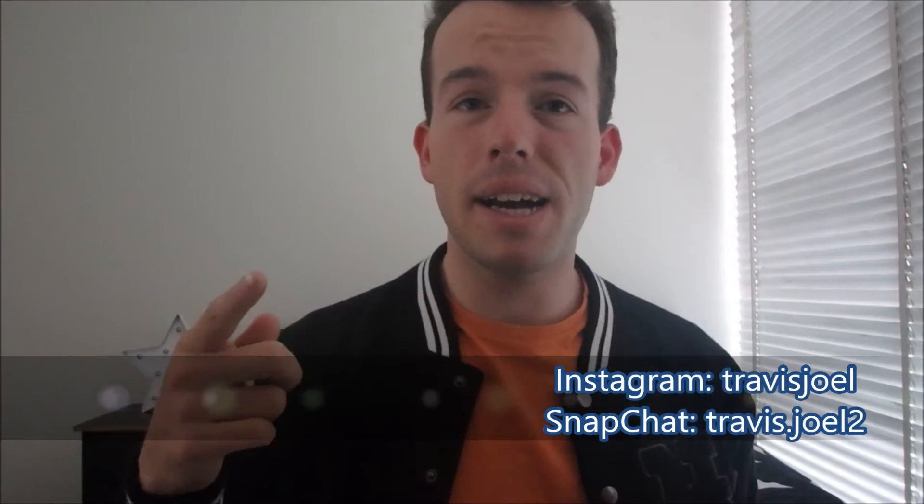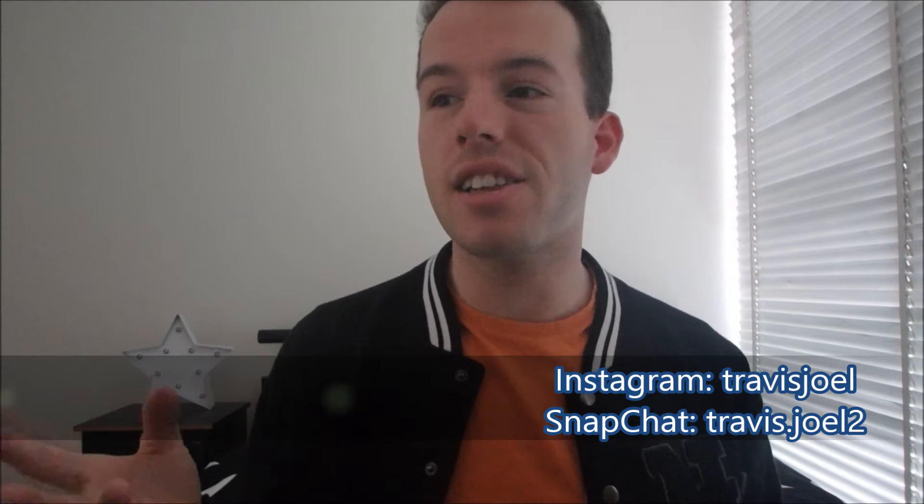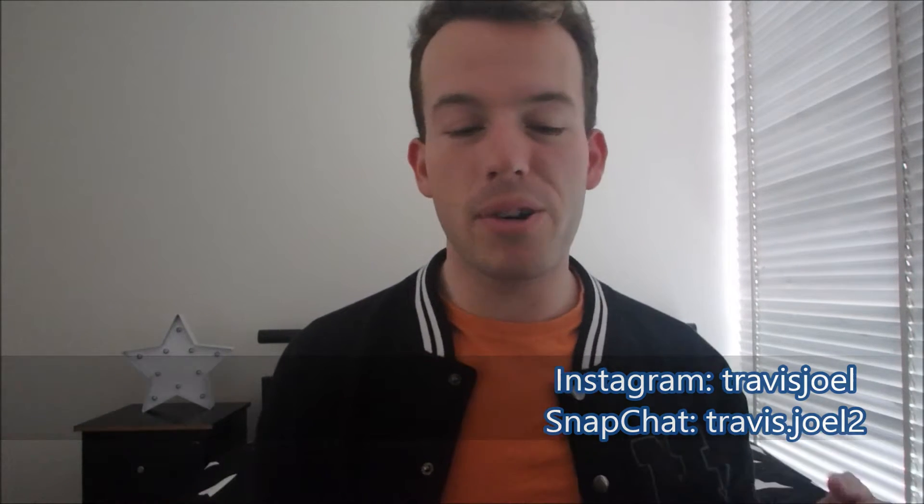Hey guys, welcome back to my channel. I'm so excited to do this video because this is going to be the first time I do a Kmart haul in my new place. Now keep in mind, since I have moved out, I have got a lot of home essentials and stuff, so it might be boring, it might be fun — I'll try and make it fun for you guys.